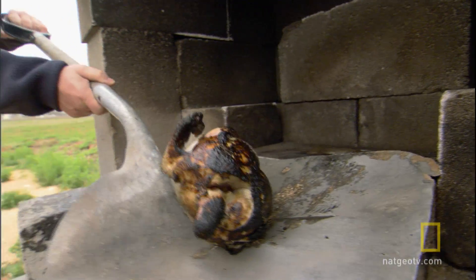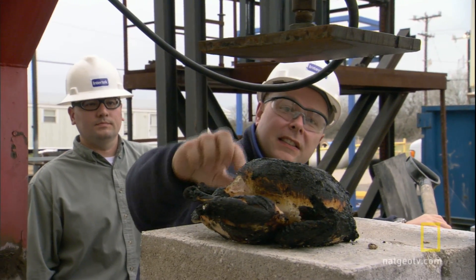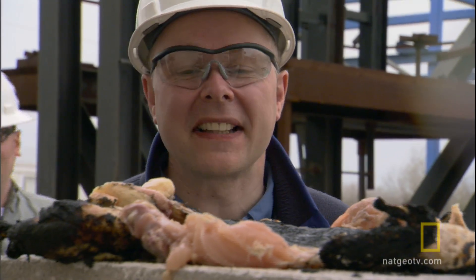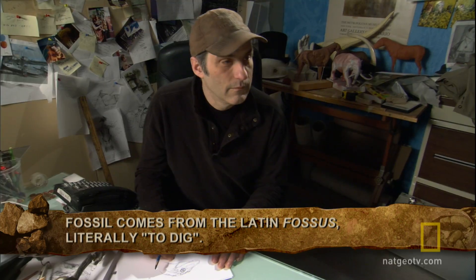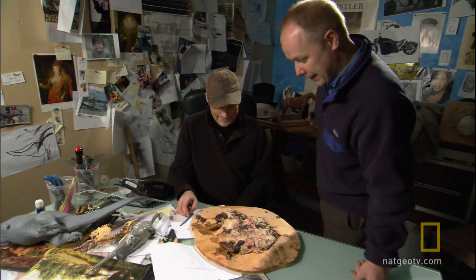A massive meat tenderizer mallet demonstrates the intense force of pressure that a fossil would experience buried under rock. After this experiment, the chicken and its skin are pretty much indistinguishable. But even roadkill like this provides better clues than what exists in the fossil record.